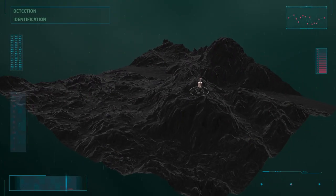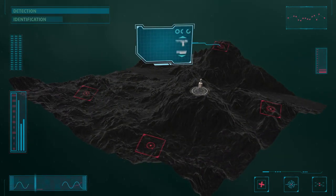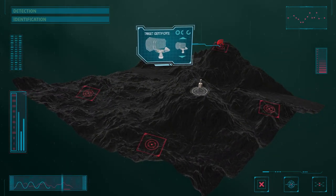Based on digital wideband reception, it is able to detect, characterise, and identify modern radars in the densest scenarios.